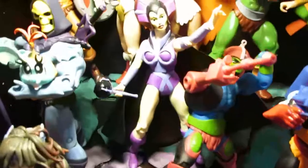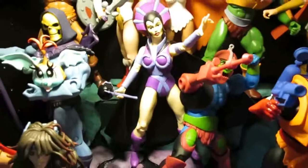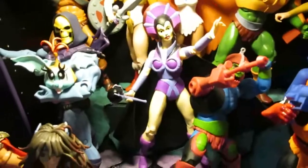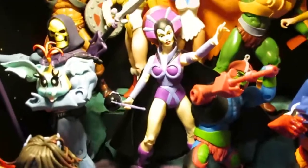Trap Jaw, Evil-Lyn — that's the mis-painted first-printed version. They sold her for like 30 bucks. I just brought her home and repainted her, but apparently nobody wanted the figure because the paint was really, really bad.